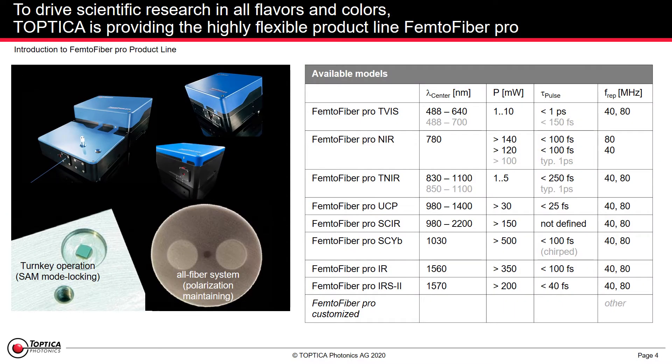To drive scientific research in all flavors and colors, Toptica provides a highly flexible product line called FemtoFiber Pro. You see here the available models and the variety we have, ranging from tunable visibility systems to dedicated near-infrared systems, to supercontinuum sources, and also customized systems based on the technologies and lasers we have.